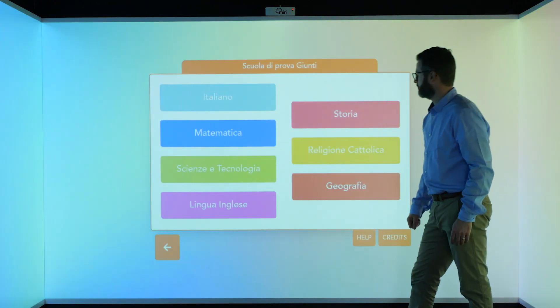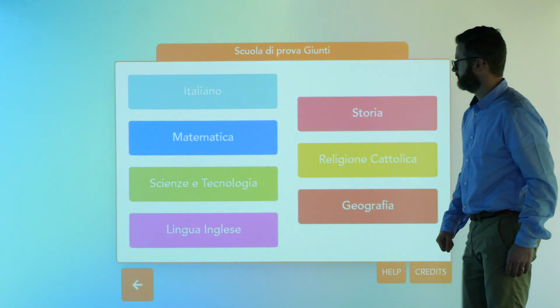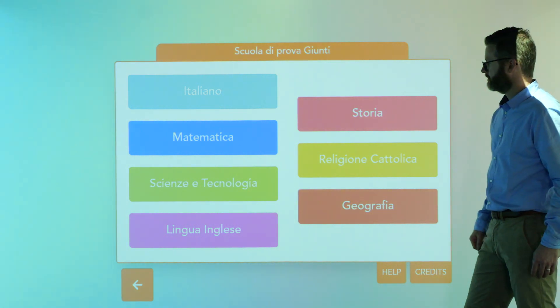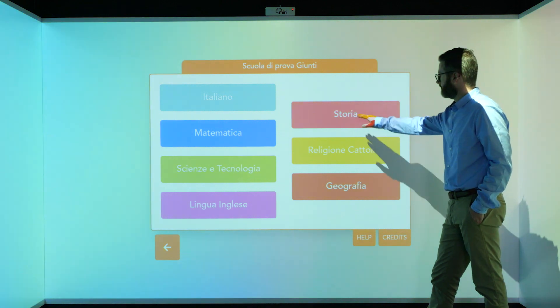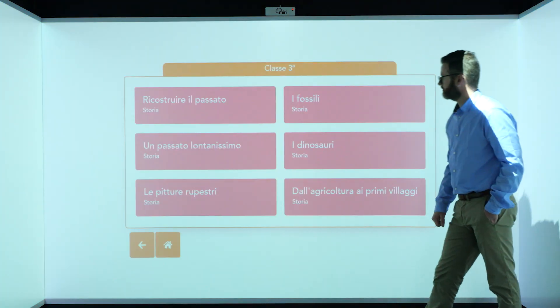Let's start with primary school. Inside, we can explore the subjects of Italian, mathematics, science and technology, English language, history, geography, and Catholic religion. Each subject is further divided into grade levels, where there are lessons that address different topics, all in accordance with the national curriculum guidelines for a primary school in Italy.